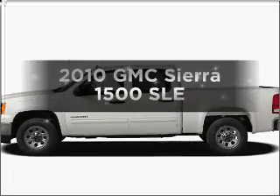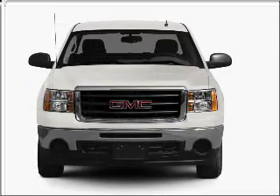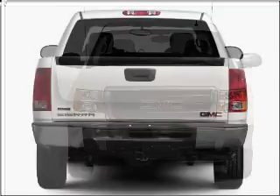Get noticed in this 2010 GMC Sierra 1500. This is the set of wheels you've been looking for, with a powerful 8-cylinder engine that responds smoothly to its automatic transmission.